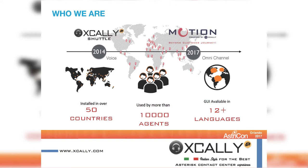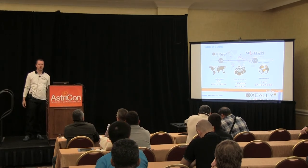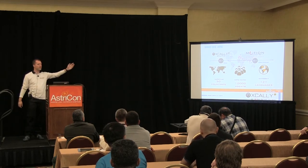Let me give you a few details about who we are. Xignalab is an Italian company we founded ten years ago in Torino, in the north of Italy. We have been specialized in Asterisk solutions since more or less 2004. What you see in the picture is our flagship product called X Collie — a contact center solution. X Collie Shuttle is the well-known solution focused on voice, providing real-time dashboards, drag-and-drop IVR, advanced reporting, and voice recordings for quality monitoring.